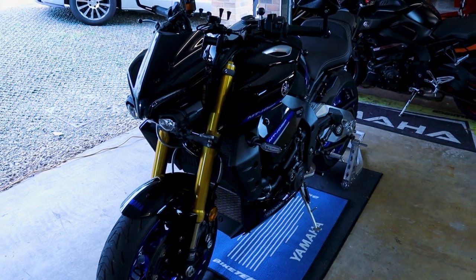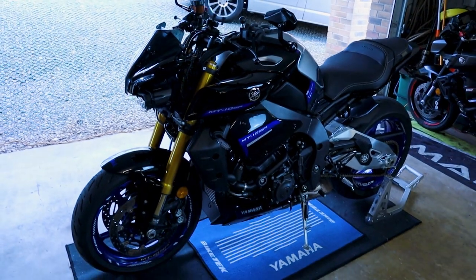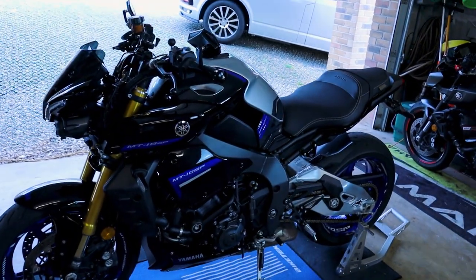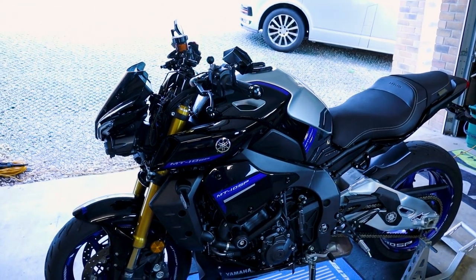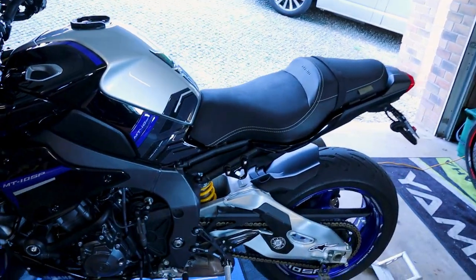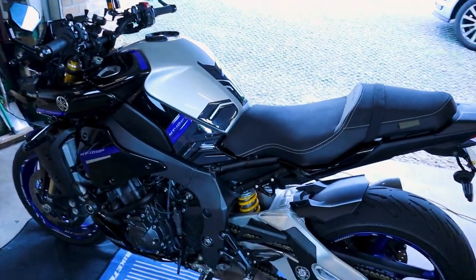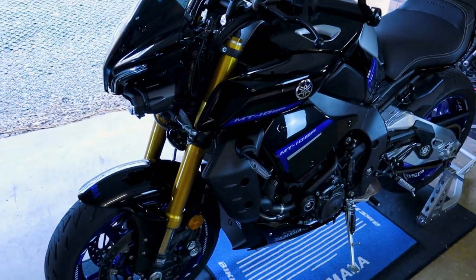Six months, six thousand miles — it's just been in for its service. The 6,000-mile service cost me £178 from JT's, which to me is unbelievable. It's such a relief, because servicing costs, especially when you're doing the kind of mileage I'm doing, can be crazy.